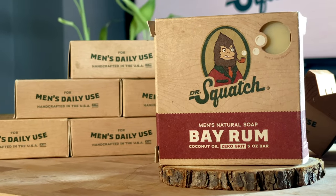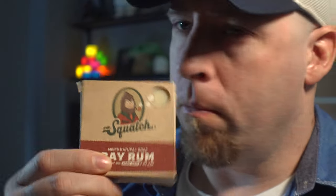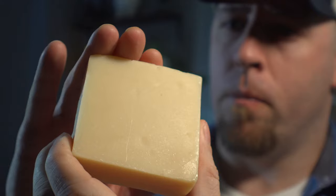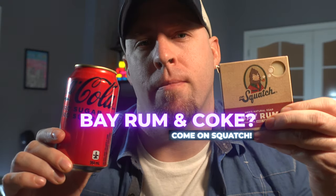Up next, Bay Rum — spicy, tropical, and smooth, just like a Squatchman should be. This one smells like Captain Morgan or Sailor Jerry, minus the whiff of strong alcohol that comes with it, but spiced rum for sure. Two and two, let's keep going.